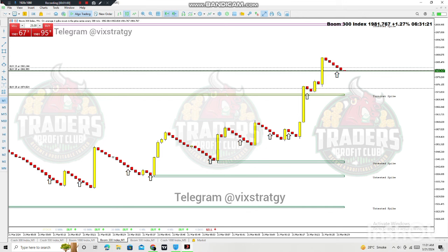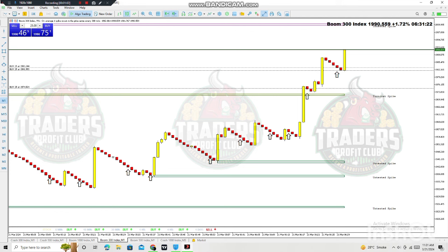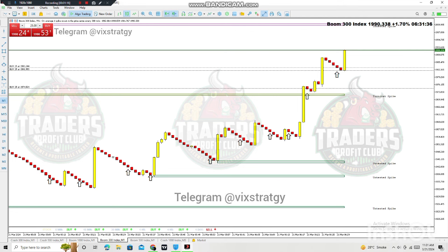Look here — yeah! This is the power of the Spike Killer system. If you guys are interested in having this system and want a profitable journey in Boom and Crash trading, stop blowing your account, stop wasting your money with account managers and other service providers.